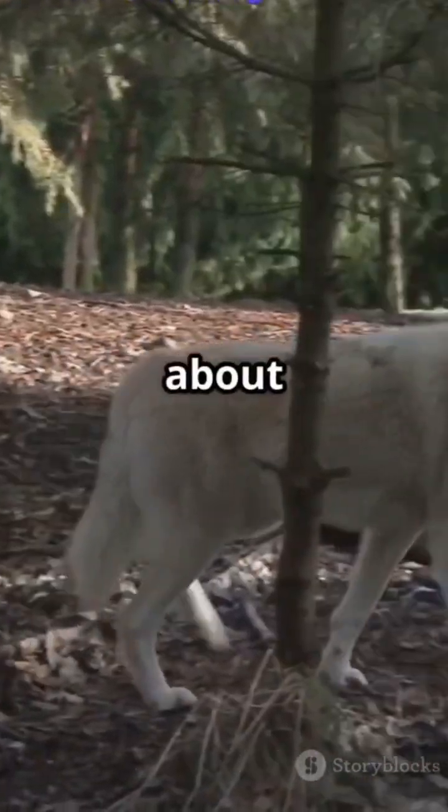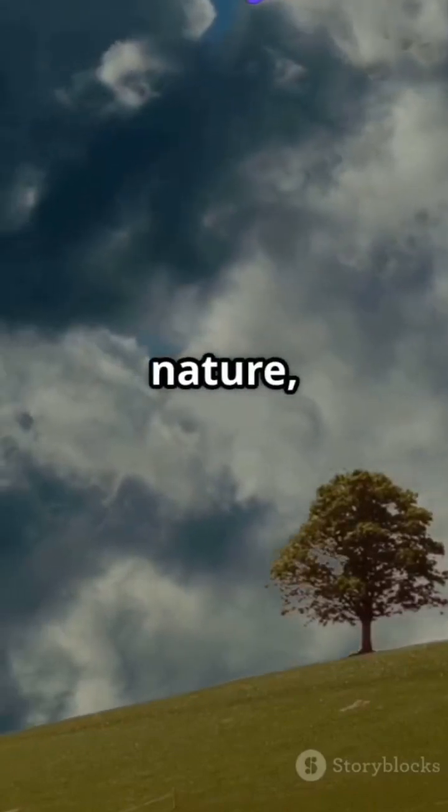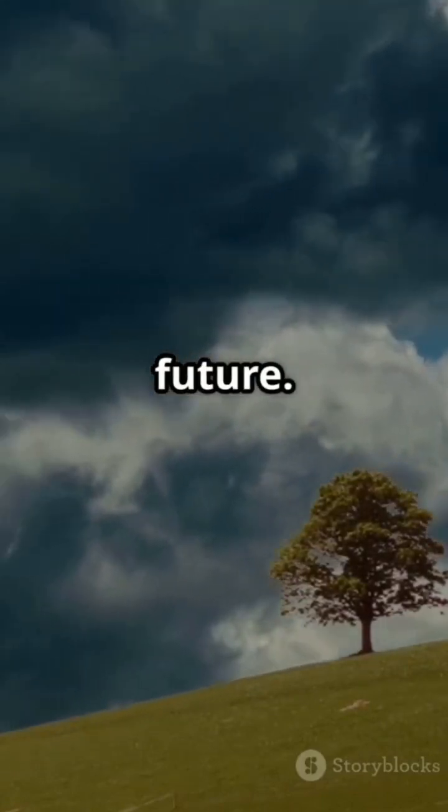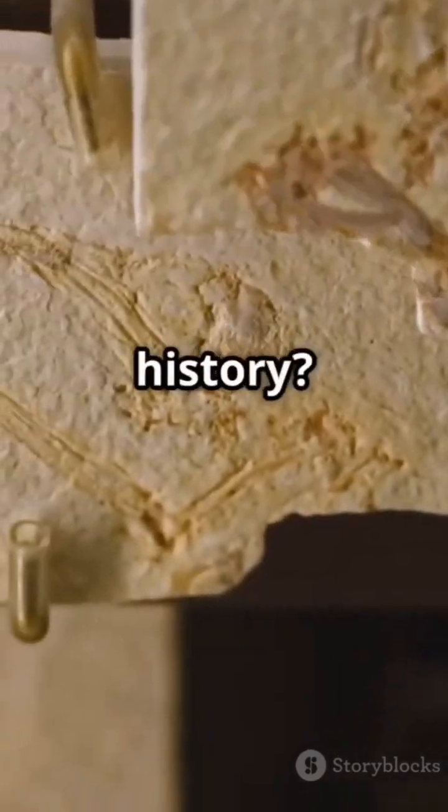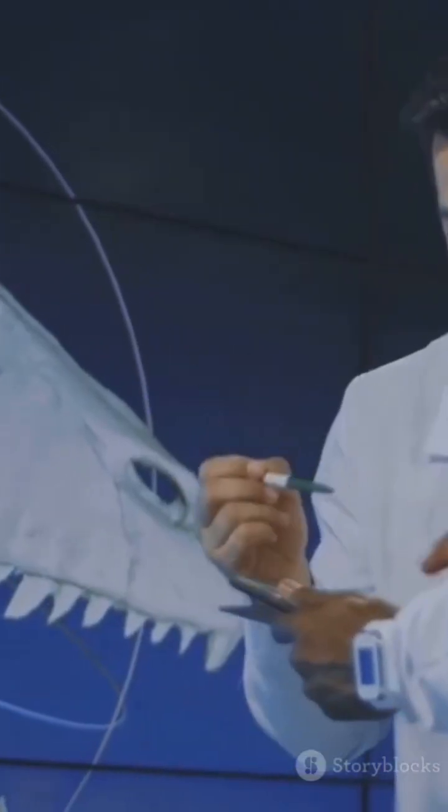The dire wolf's resurrection isn't just about science. It's about our relationship with nature, with time, and with the future. Will we bring back the giants of the Ice Age? Or will we realize that some things are better left to history? Only time, and science, will tell.